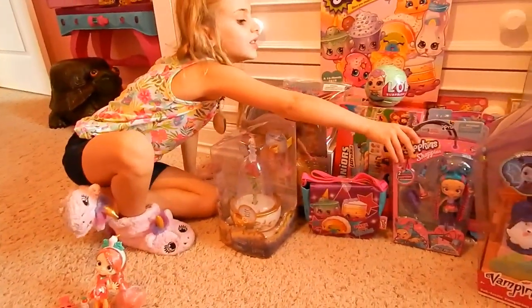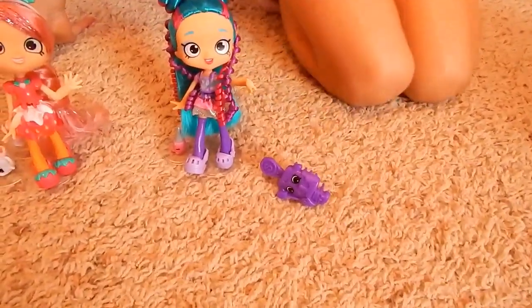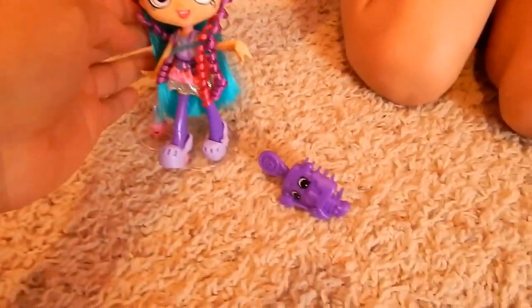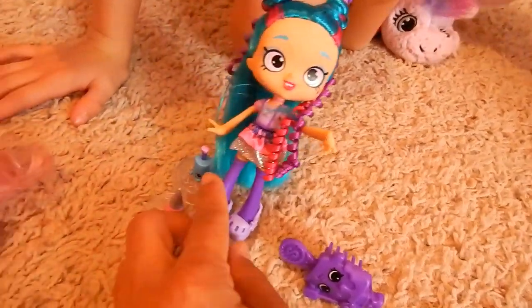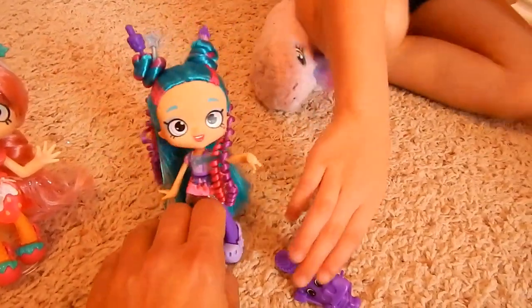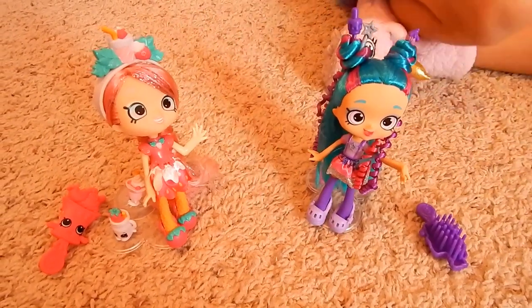I think I'm going to open another Shopkins friend. Her name is Polly Polish. She loves hair styling and nail polish. Let's open her up. Oh my goodness, look at her cool hair — that's an awesome hairstyle! I wish I could color my hair purple, that's my favorite color, and pink too. She comes with nail polish and nail polish remover. She also has a cool brush. These Shopkins are awesome. You picked an awesome theme because Shopkins are super cool.